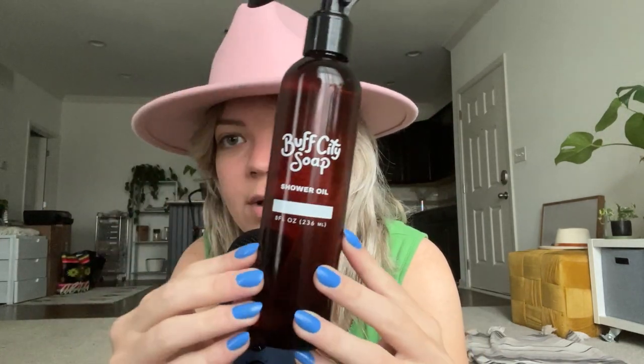This new family is so loud. They just seem kind of disrespectful. Do you hear them? So, this is my Buff City Soap Shower Oil.